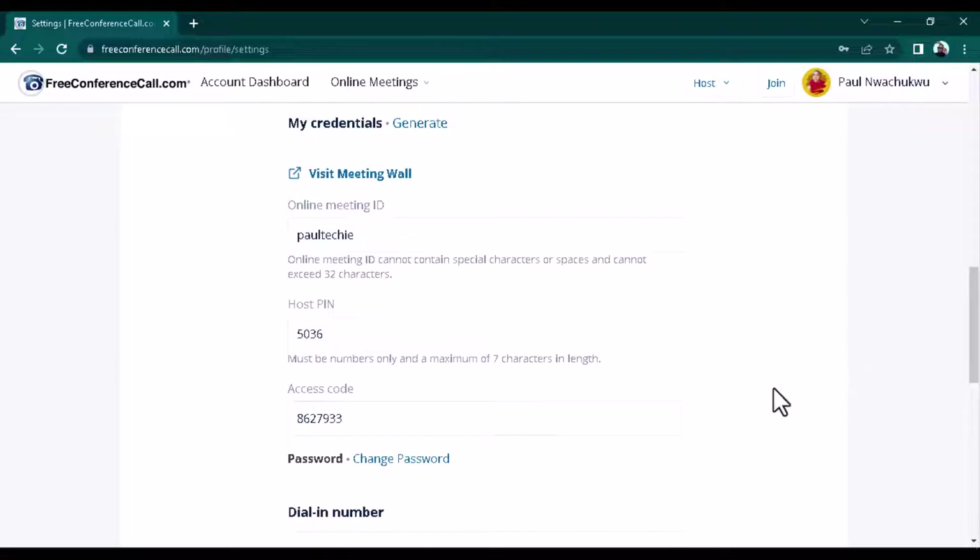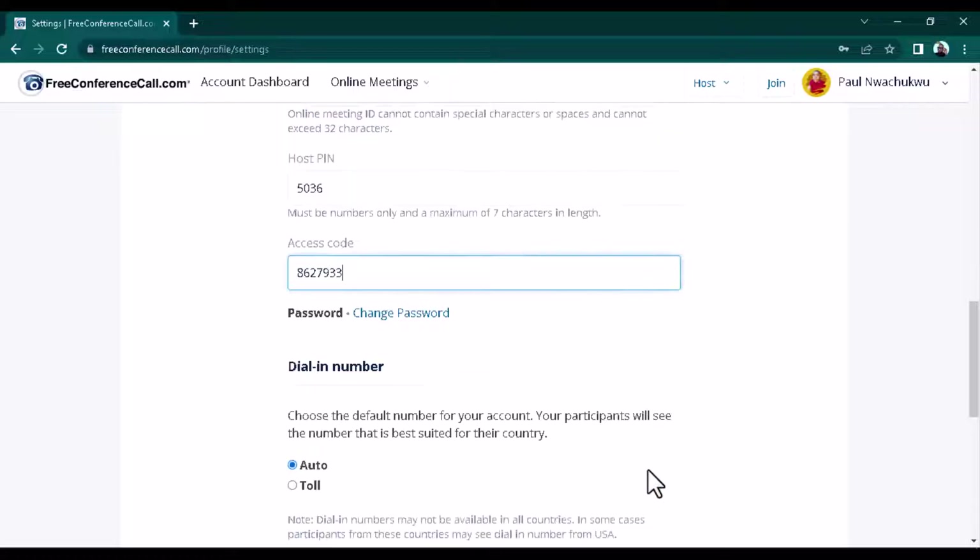There is also an access code. This code can be used by attendees to join, but you have the option to disable it on the Windows software. If you disable it, those joining the meeting won't need to type in a code before getting in. If you leave it on, they will need to type in the code — similar to how you enter a Zoom ID and Zoom password. You can also set a custom access code of your choosing; they give you 100% flexibility over these settings.